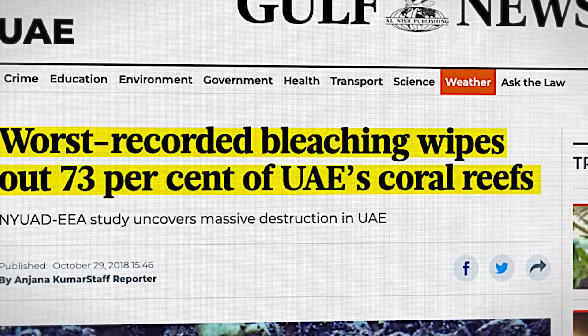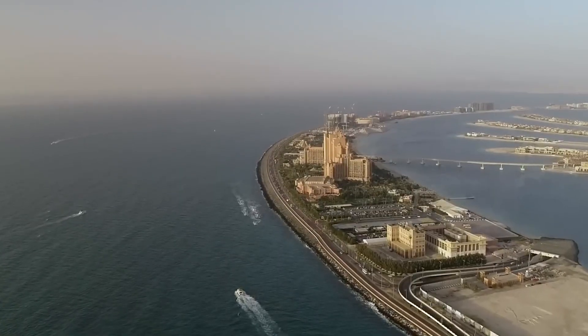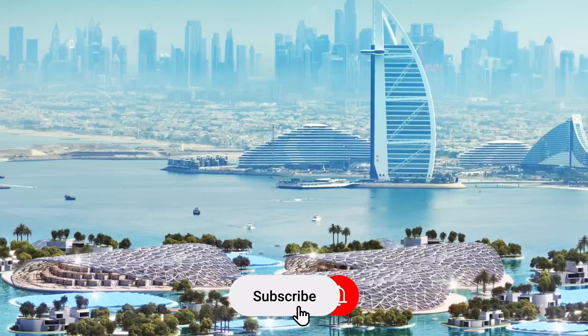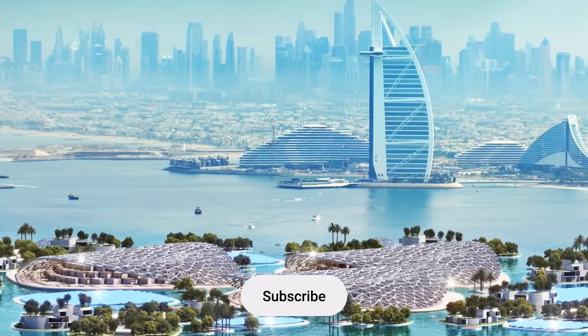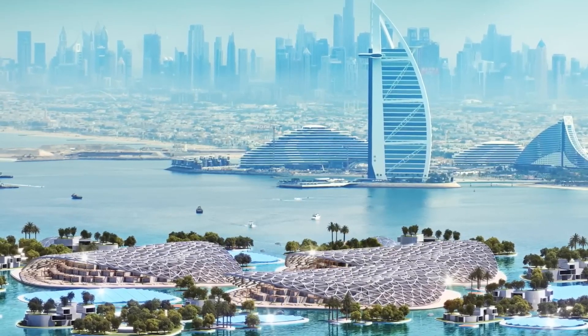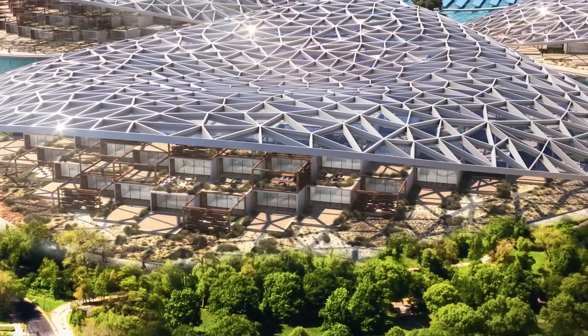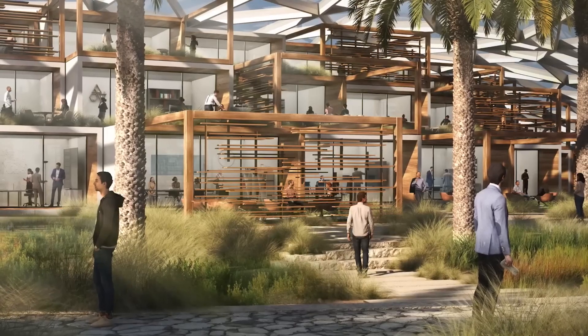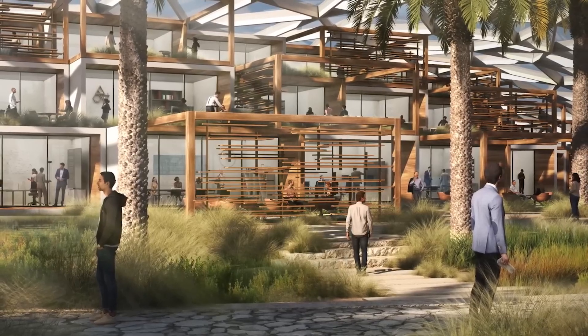In conclusion, the Dubai Reef is more than just a construction project. It is a symbol of Dubai's unwavering commitment to environmental stewardship and sustainable development. As the world watches with anticipation, Dubai's ambitious vision for a greener, healthier planet is poised to leave a lasting legacy for generations to come.